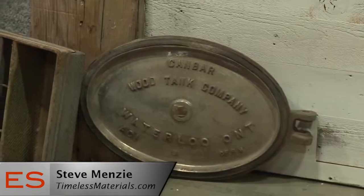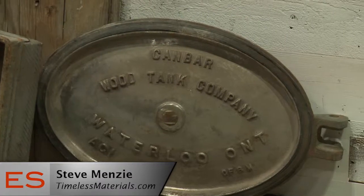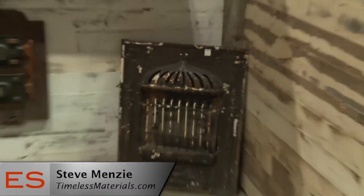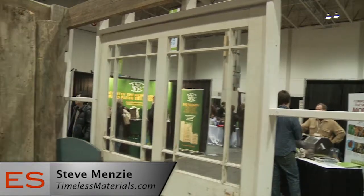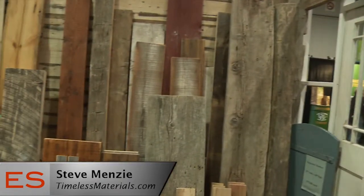And where do you source your materials from? We have a sister demolition company. So when a building is slated to come down — whether it's a factory, a farm, a barn, a schoolhouse, or a church — we'll bid on the demolition job or the deconstruction. And then based on what we estimate the salvage value to be, we'll get the job, reclaim the materials, and then that's when my side of the business takes over.